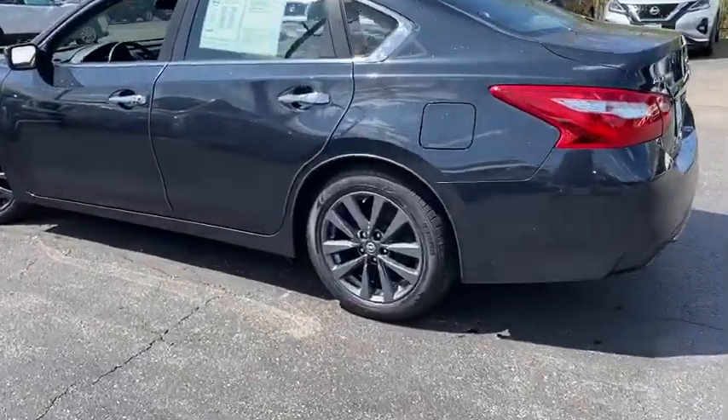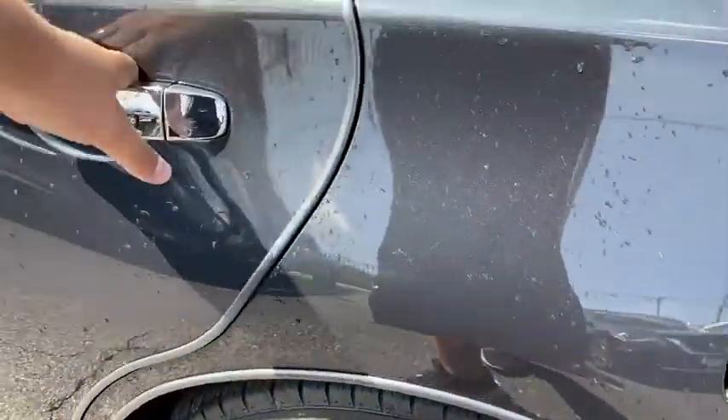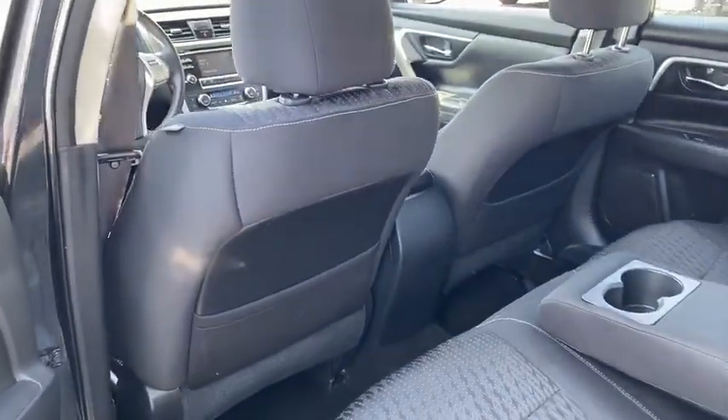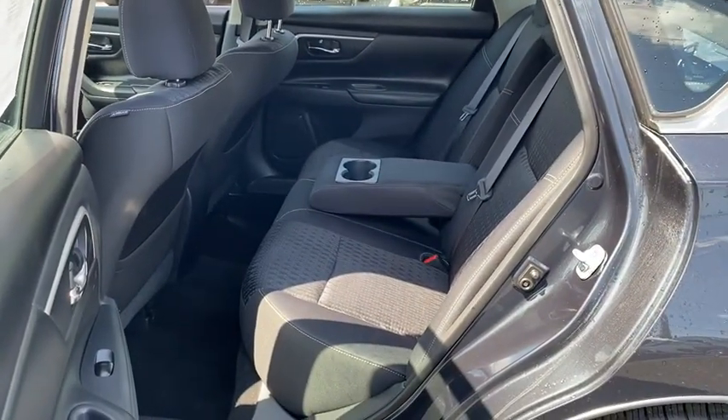This vehicle has less than 55,000 miles. Here are some of this vehicle's great options: backup camera, keyless entry, front wheel drive, electronic stability control, trip computer,